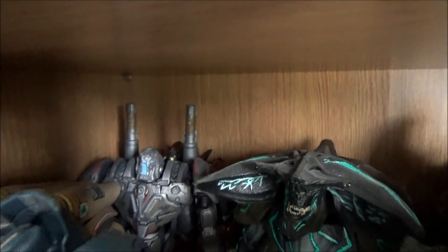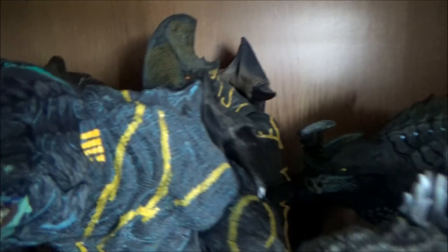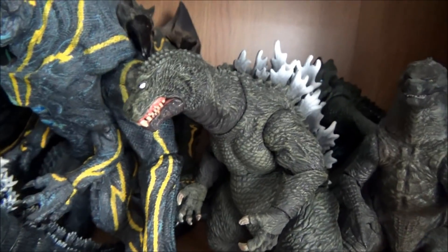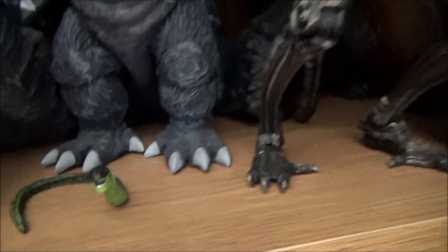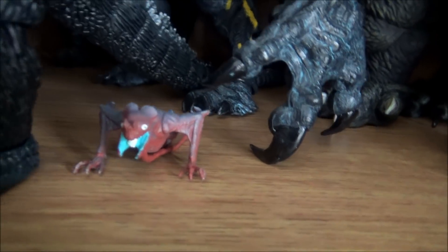I don't know if you can see him, but Crimson Typhoon is back there as well. Then there's Scunner, Trespasser, battle-damaged Knifehead, and the original Knifehead. I've got the 1984 Godzilla, the awesome GMK Godzilla — really cool — Otachi at the back, and Leatherback as well. There's the 2014 Godzilla, the 1954 Godzilla, my Aliens Genocide Xenomorph, Shin Godzilla, and a little Facehugger from my Mantis Alien. There's also a little baby Otachi that comes with the adult.